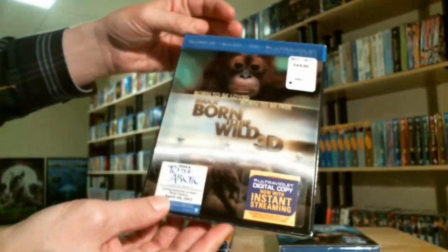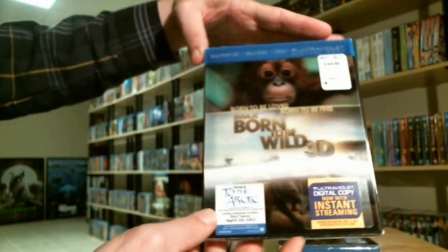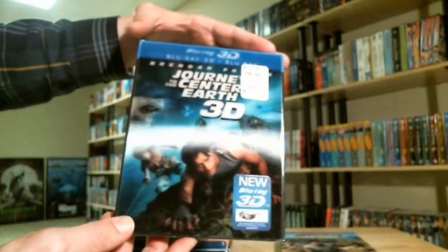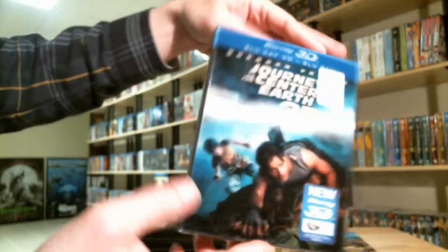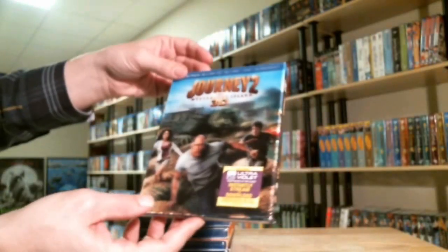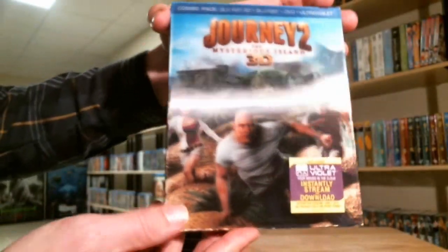Born to be Wild 3D, the IMAX movie, with a lenticular slipcover. Journey to the Center of the Earth 3D with a lenticular slipcover. And last but not least, Journey to the Mysterious Island 3D with a lenticular slipcover.